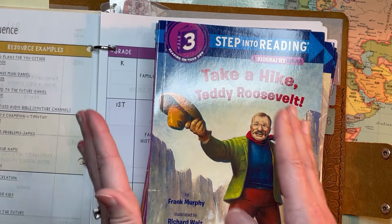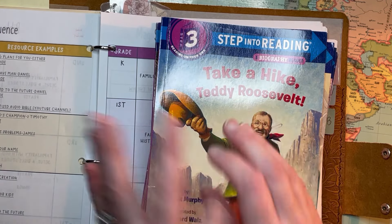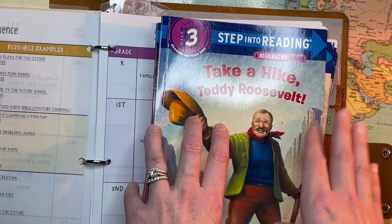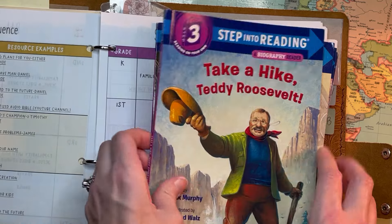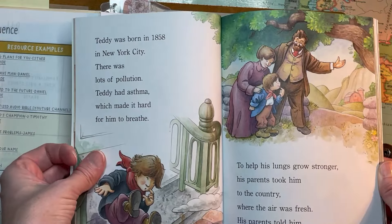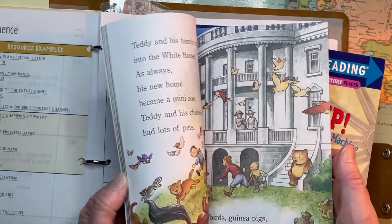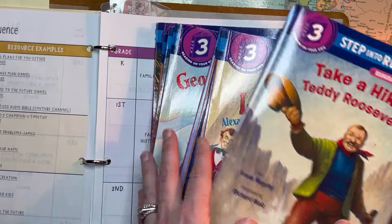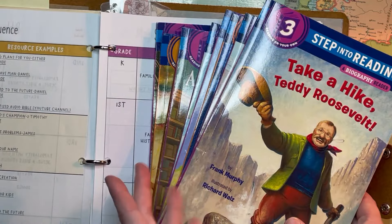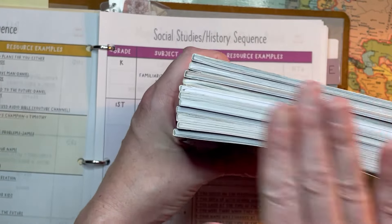I still do a structured McGuffey lesson for reading — that's kind of how I depart from RC. Every day they have independent reading time. Once he's able to read these on his own, I'll give them to him. I'm not sure exactly how many we'll get through in a year, but I'll insert them maybe every other book until they're done, and then they'll cover their history for the year.